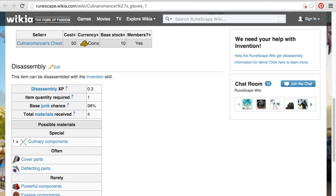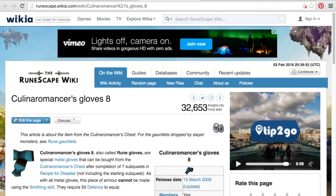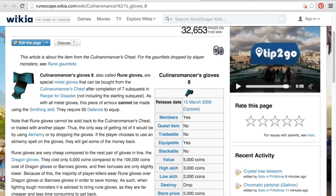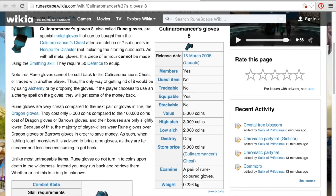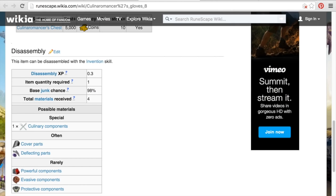As you can see, the junk chance is incredibly high — 98% — but they do give you culinary components, which are kind of hard to find, and they give you three different rare components. Should you buy the higher level Coalmancer Gloves? As you can see, these are the Coalmancer Gloves 1. The Coalmancer Gloves 8, which are the higher ones, cost quite a bit more — 5,000 gold each — same stock, and the exact same junk chance. So there really is no benefit in buying the higher level ones.